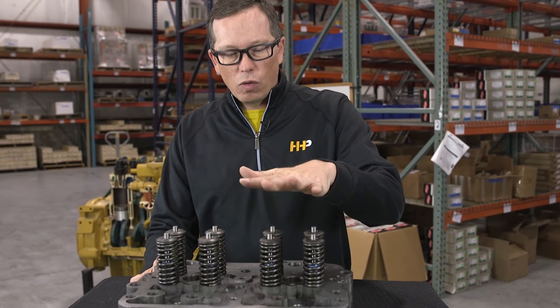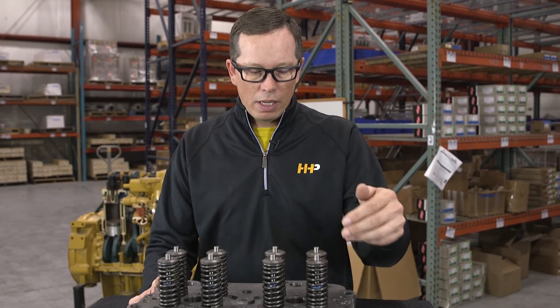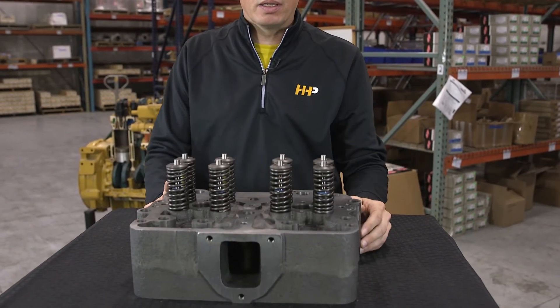If the cylinder head gets overheated, there's a good chance that it's going to have cracks. A lot of times the cracks will happen between the valves, but not always. You could also have a situation where you've just got a million miles on it and the valve stems and the valve guides are worn out, leaking oil down through into the combustion chamber.